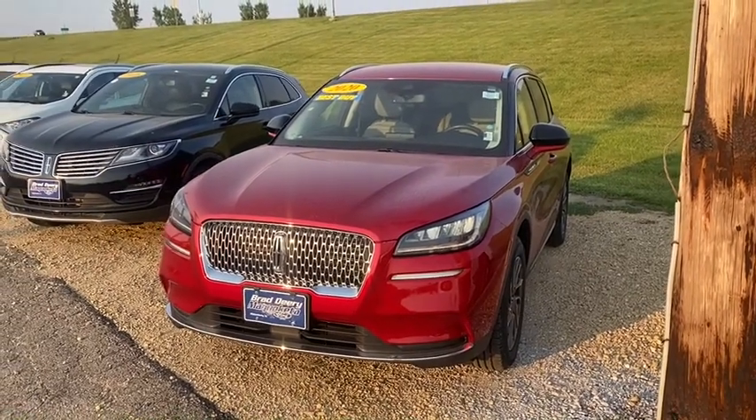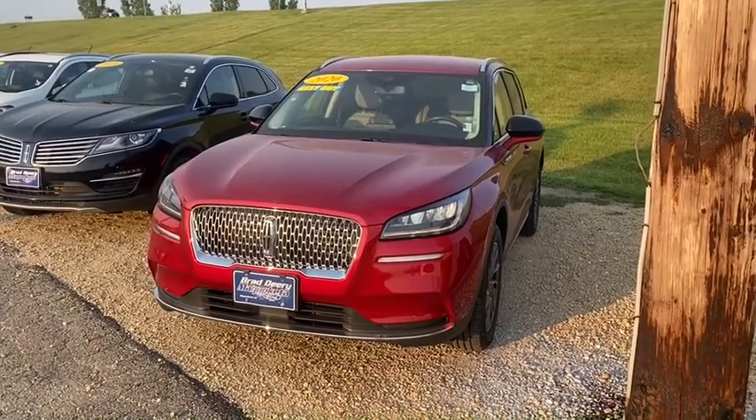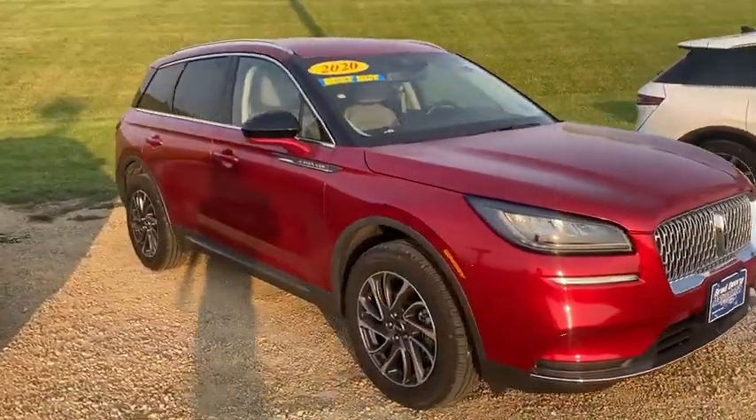Hey guys, this is Jordan from Bradderry Ford. I wanted to show you this 2020 Lincoln Corsair that we have on sale. This vehicle's got less than 5,000 miles on it and it's a 2-liter EcoBoost with all-wheel drive.